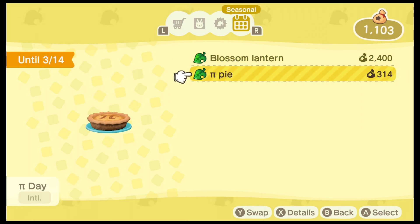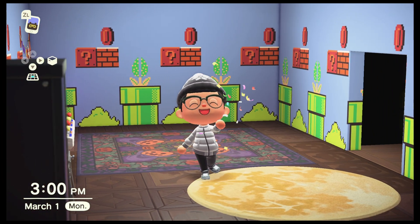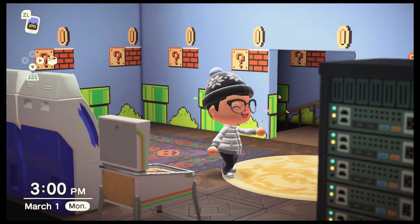While we're here, take a look, because you've also got a couple of seasonal items. You can get the Blossom Lantern until March 3rd, right around the corner, and you can also get a pie for International Pie Day until March 14th.